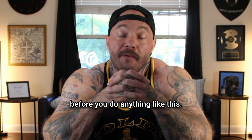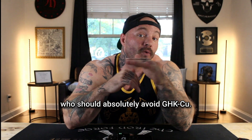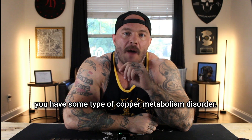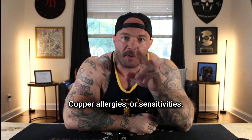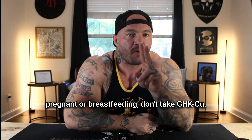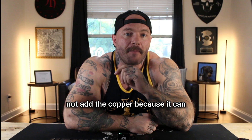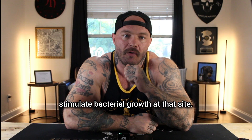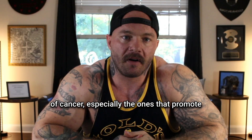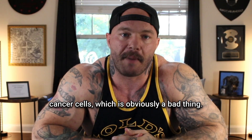Make sure you're doing your research before you do anything like this. There are a few groups of people who should absolutely avoid GHK-CU: if you have Wilson's disease, a copper metabolism disorder, copper allergies or sensitivities, severe liver disease, or you're pregnant or breastfeeding, do not take GHK-CU. If you have any active infections, do not add copper because it can stimulate bacterial growth at that site. And do not take peptides if you have any form of cancer, especially ones that promote healing, because it will also help to heal your cancer cells.